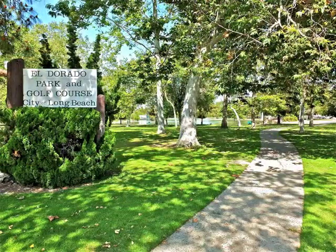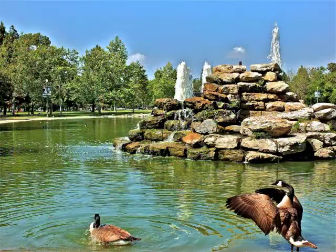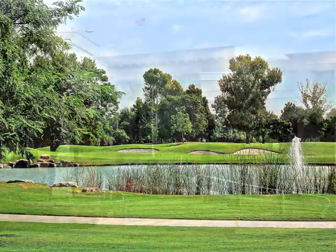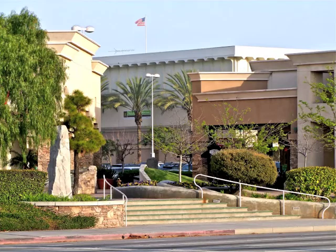Only minutes from nearby neighborhood parks, golf courses, and shops and restaurants in the plaza.